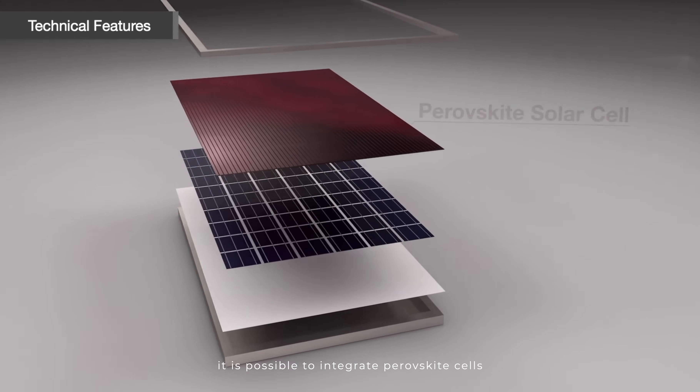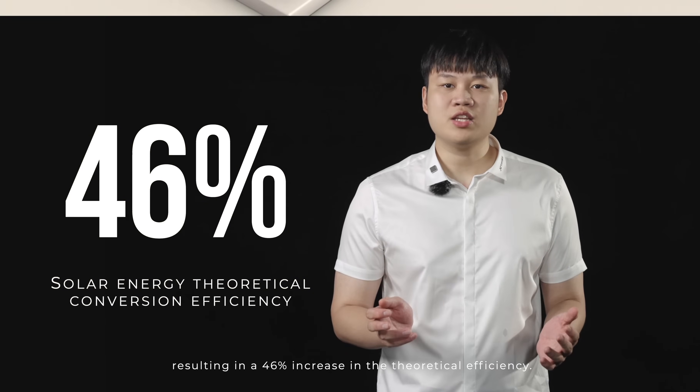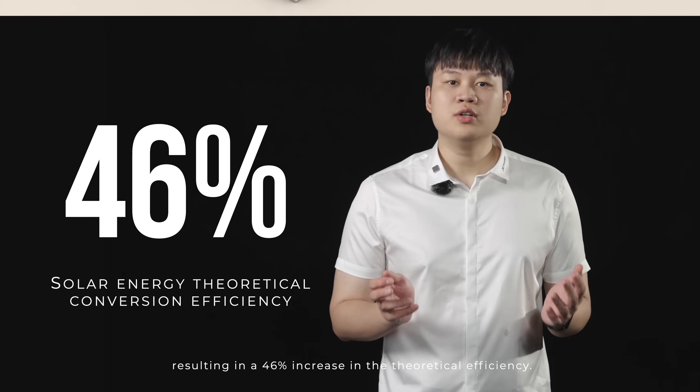With excellent photovoltaic conversion and adjustable bandgap distribution, it is possible to integrate perovskite cells with other photovoltaic cells to form tandem cells, resulting in a 46% increase in theoretical efficiency.